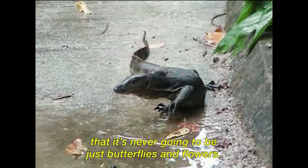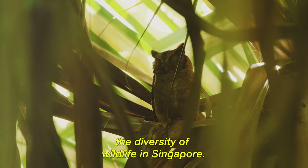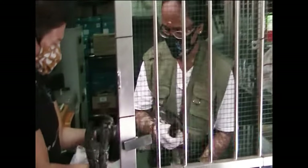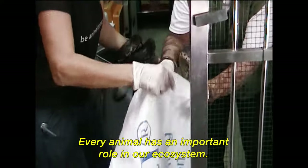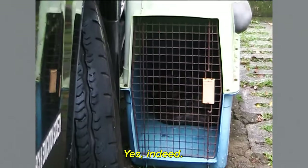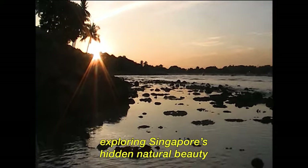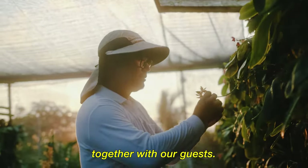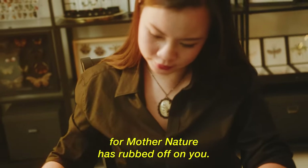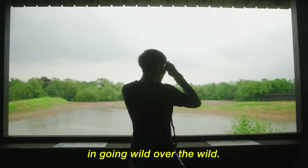We need to understand it's never going to be just butterflies and flowers, so we must learn to embrace the diversity of wildlife in Singapore — including the snakes and the spiders too. Every animal has an important role in our ecosystem, and that is why we have to preserve what we have. In this series, we've had quite the adventure exploring Singapore's hidden natural beauty with our guests. We hope their deep passion for Mother Nature has rubbed off on you, and perhaps you too will join them in going wild over the wild.